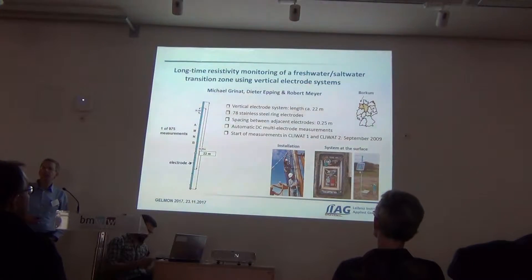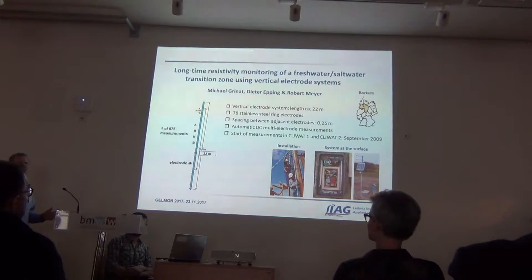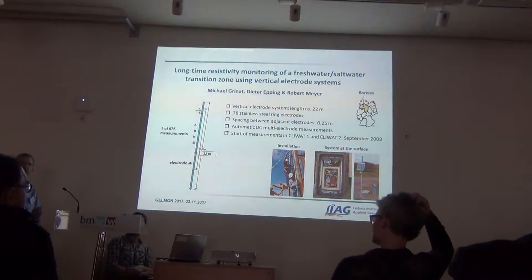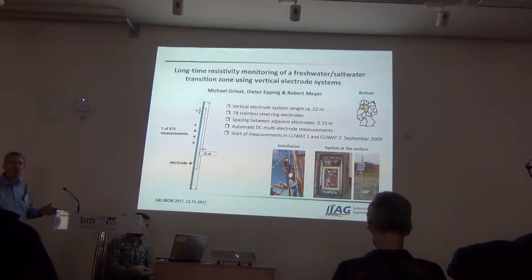Several years ago we had a project at the North Sea Island of Borkum. One of the questions that was asked — not as part of the project — was: what is happening in the transition zone between the freshwater lens and the saltwater below? And especially if you work below a water catchment area, can we see a saltwater upconing and build a system that can be a warning system for the waterworks?